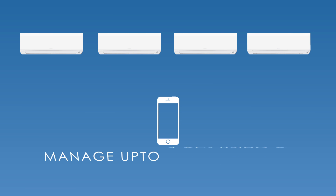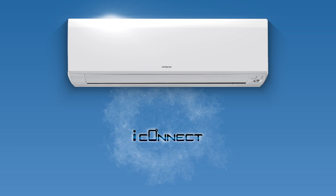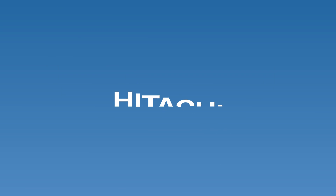And that's not all. You can also manage up to 4 ACs at your home or workplace using a single app. Hitachi iConnect technology — now operate your AC from anywhere, anytime.